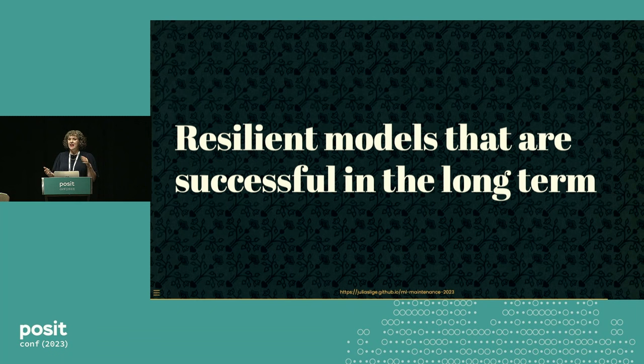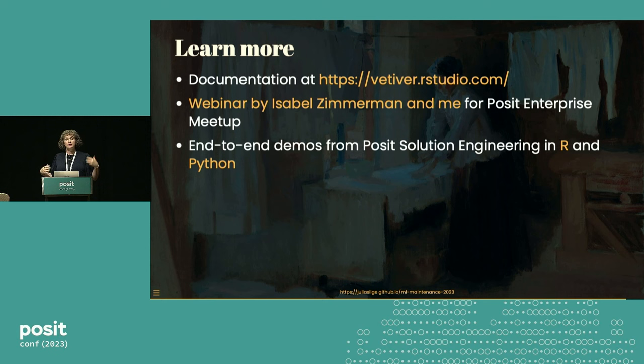So what we've talked about is understanding what performance means for models, and why it's important to understand both the software and statistical characteristics. We've talked about measuring both inputs and outputs to get a handle on different kinds of drift. This is the knowledge to have, and also what we need really nice tools for — to have a model that's easier to maintain, resilient, and successful not just at the moment of deployment, but successful in the long term. These slides are posted at the URL at the bottom — check out Vetiver if you're interested in model monitoring or deploying your model, whether you work in R or Python.